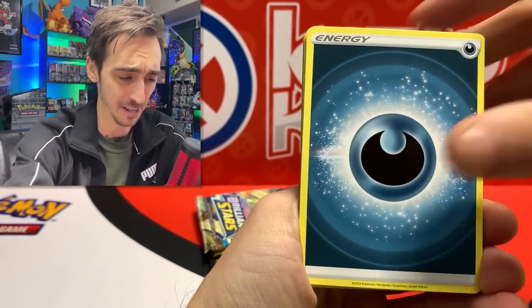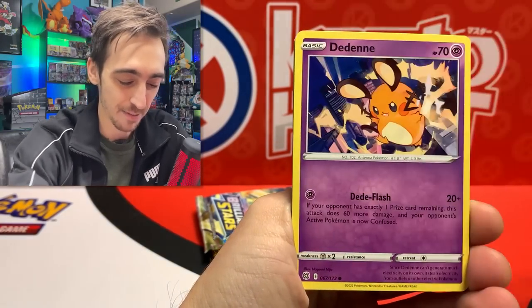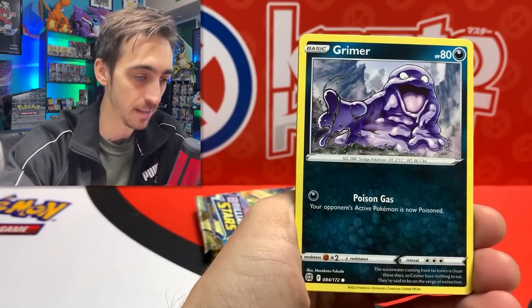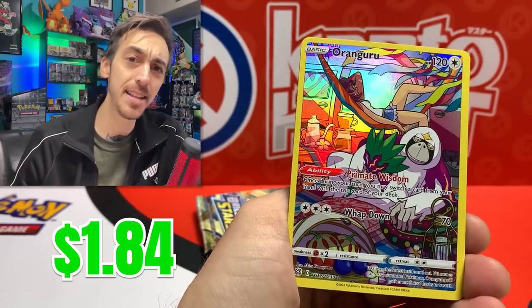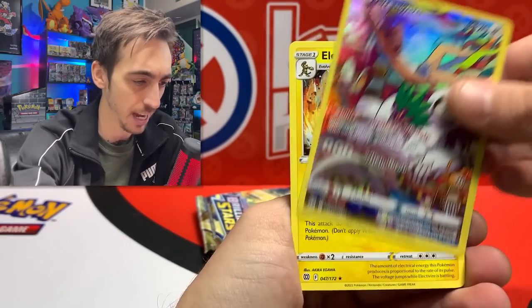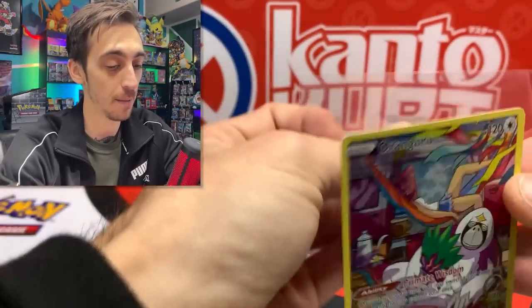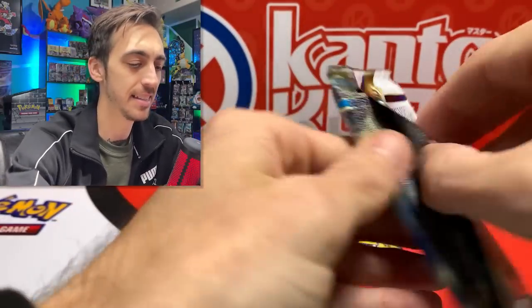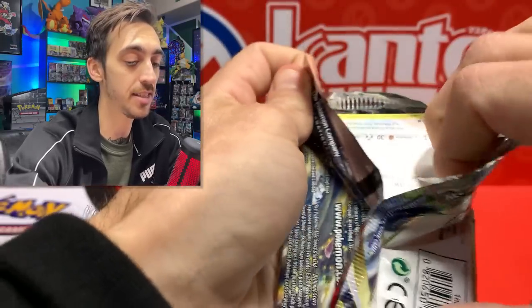Hopefully they put the pulls in Evolving Skies and not Brilliant Stars. We got Tropius, Roseanne's Backup, Cubchoo, Dedenne, Farfetch'd, Duskull with a little crimp error on top - that's cool - Grimer, and Oranguru in our Trainer Gallery spot. It's been a minute since we hit a regular Trainer Gallery card. Oranguru is probably the Trainer Gallery card I've pulled the most from Brilliant Stars.